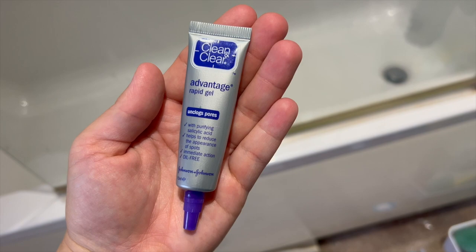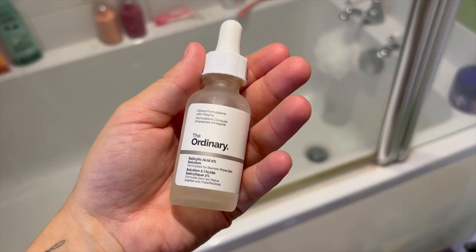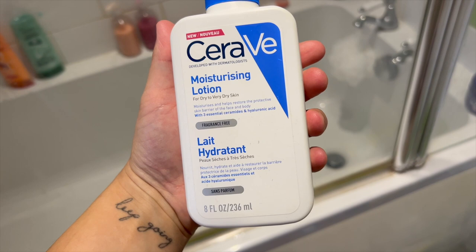Then I go in with my Clean and Clear Advantage Rapid Gel for my spots. This is just what I use during the day, as in the evening I have an actual spot treatment which is The Ordinary 2% solution for blemish-prone skin. I use that at night time and let it sit on my face, but during the day I use the rapid gel.